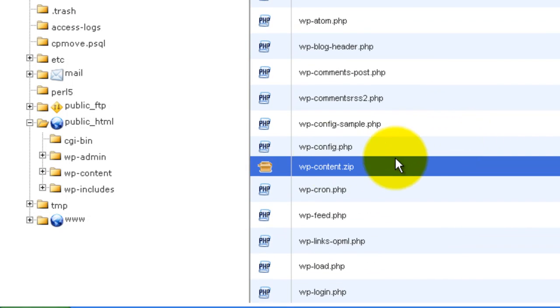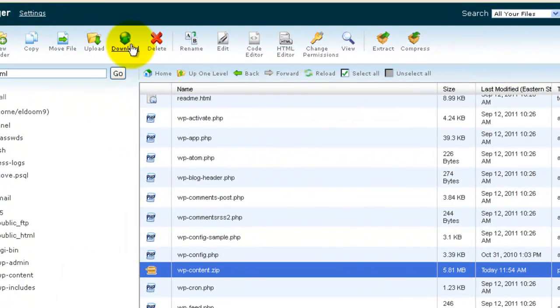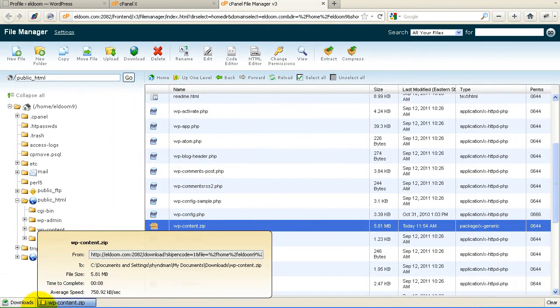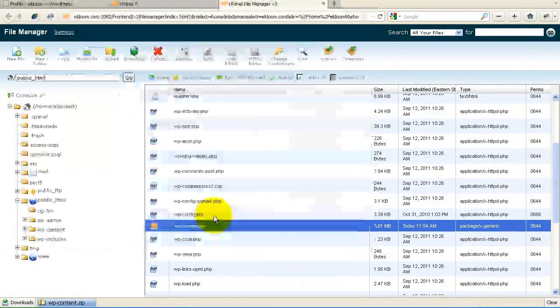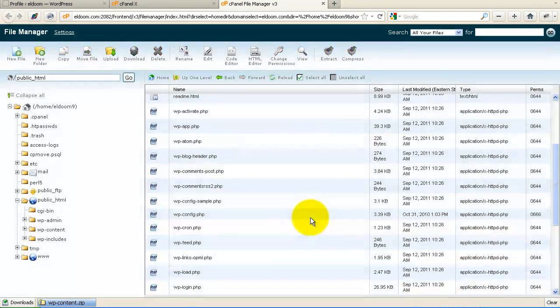Essentially what I've done is created a zip called wp-content containing those three items right here in my file structure on the server. Now that those are zipped, I'm going to download them by clicking download here and saving that to my computer. Once the download is complete and I know I have it safely downloaded, I'll delete the zip file from the web server. Make sure you do that — if you leave that zip on your server, someone could easily download it and have all the information they need to hack into your blog, since the wp-config file is in there. So once you've downloaded it, delete the zip.